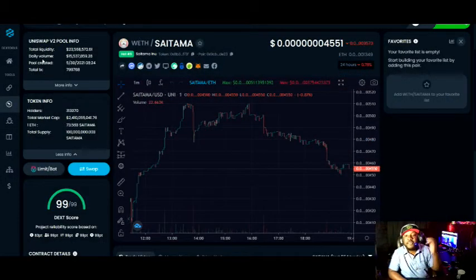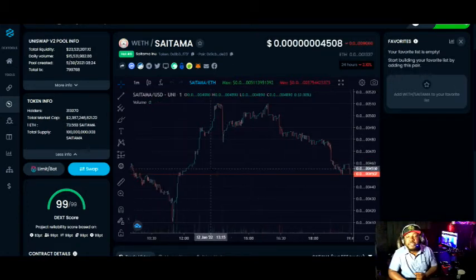Let's check out the charts here live on Dex. As you can see, Saitama is sitting at about seven zeros, four, five, five, one. We're down about 0.78% over the last 24 hours, so we've been real steady. About 313,000 holders — that's looking awesome. Just under a $2.5 billion market cap, so yes, we are still on the rise.